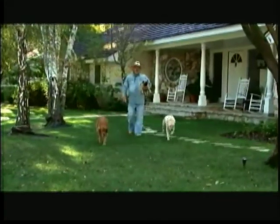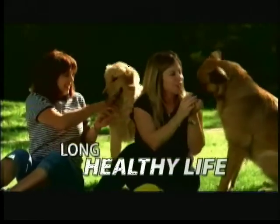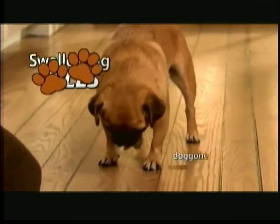Hi, Cactus Jack here. We all know that there are several important supplements that every dog should be taking to help them have the longest, healthiest life possible. But getting your pet to swallow all those pills — that can be a doggone hassle.